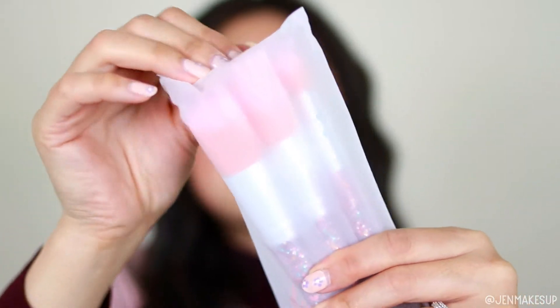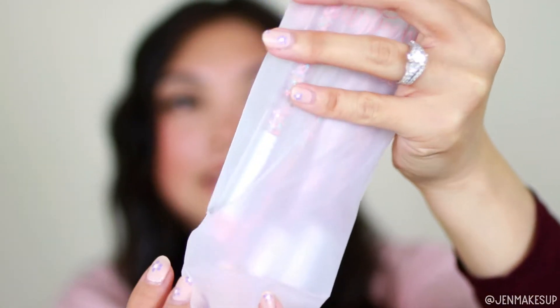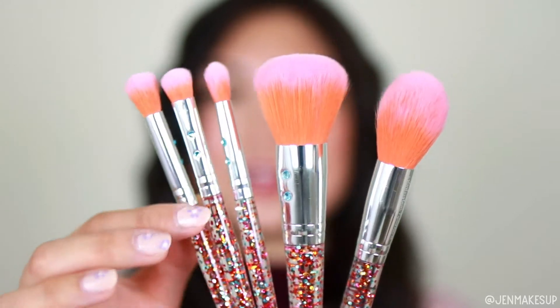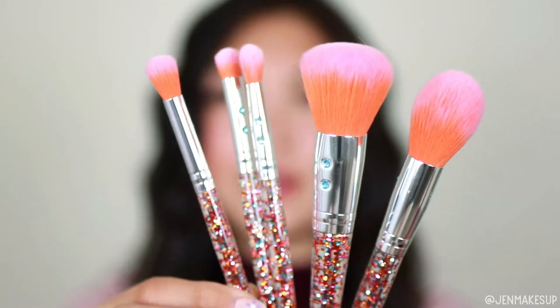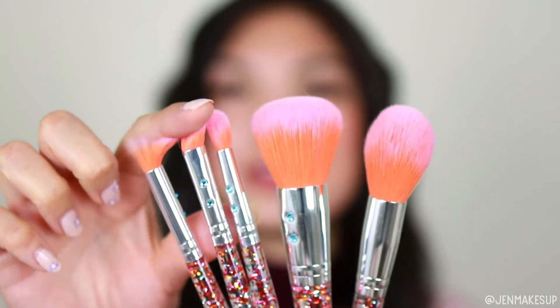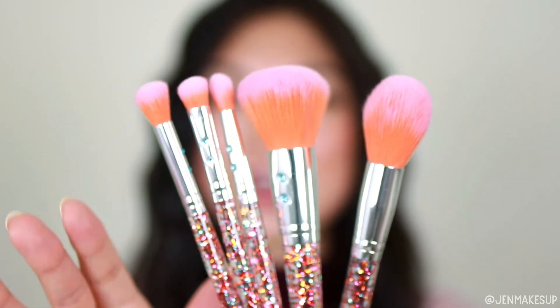Let's dig into the Glam Bag Plus. The first item I pulled out is this brush set — the Rainbow Luxe set. The handles have glitter embedded in them, not like on the outside, so it's still a smooth handle, which I love. The brushes are quite dense but also very soft, and I cannot wait to try these.